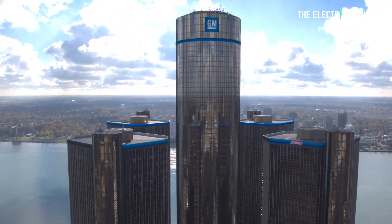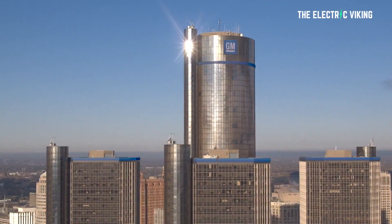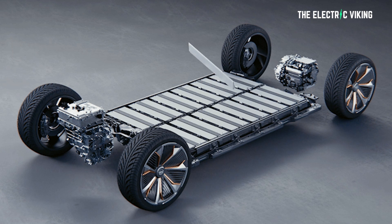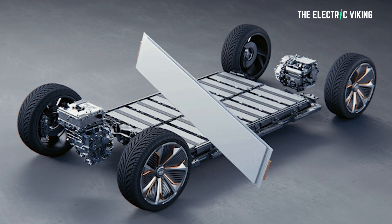A while back, General Motors made some claims which people were saying were bogus, would never happen. I personally was skeptical too. General Motors claimed they would increase the energy density of their Ultium batteries by 70% — something ridiculous, right? Well, it looks like now they've acquired part of a company who have new technology, which actually may enable them to do what they claim they're going to do. It's fascinating stuff.